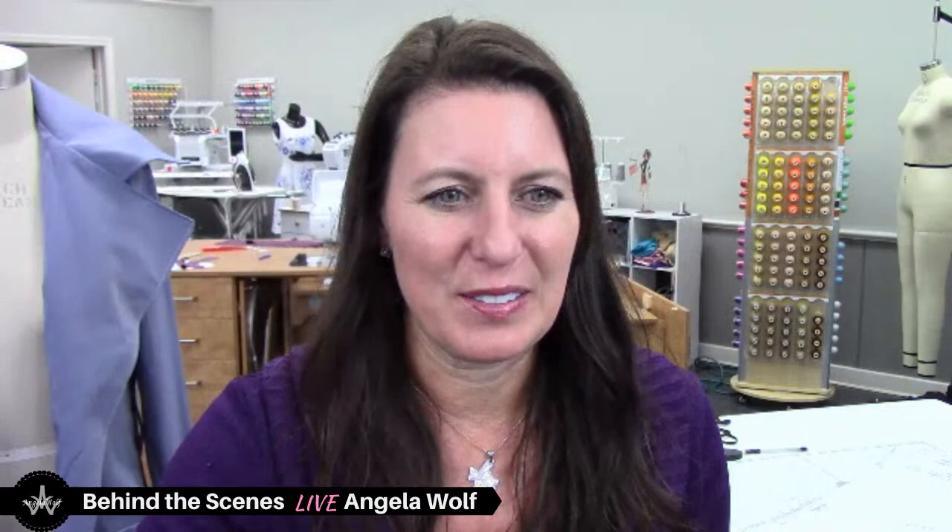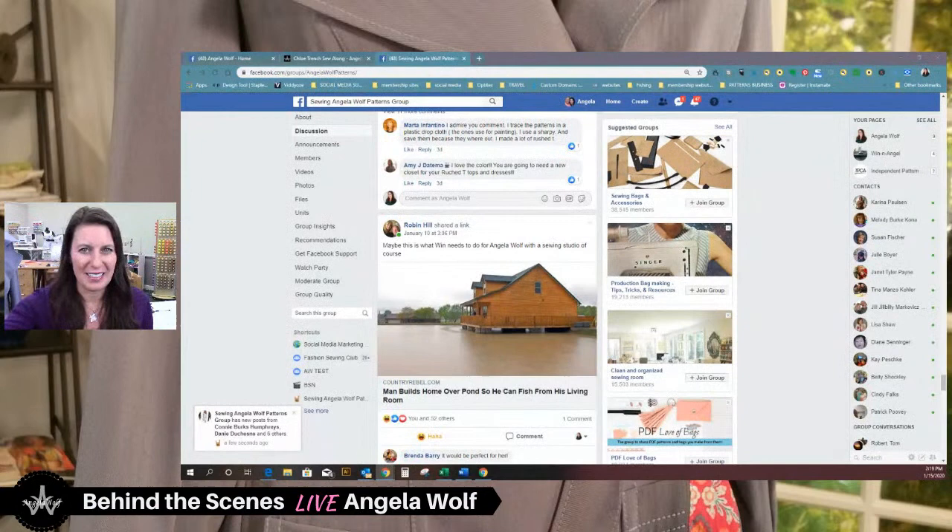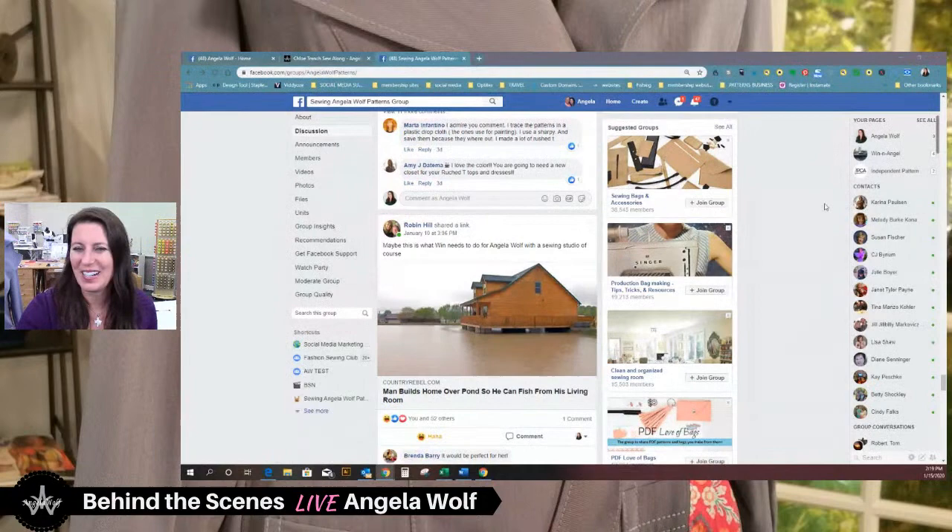Robin Hill — if you're on here — you really made Wynn and I laugh right out loud on this one. She posted this in the group. This was kind of relatable where she said maybe this is what Wynn needs to do for me — with a sewing studio, of course. This guy built a house on a lake so he could fish out of his living room. So all my fishing buddies, there is your he-shed she-shed. I have my she-shed here but I don't have a moat around it — I thought that was pretty cool.